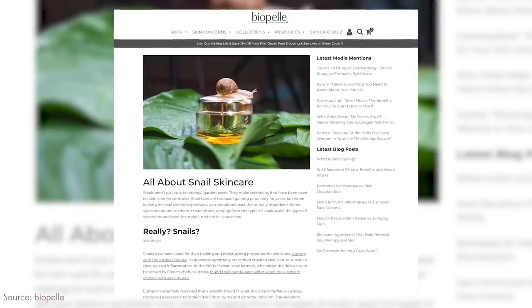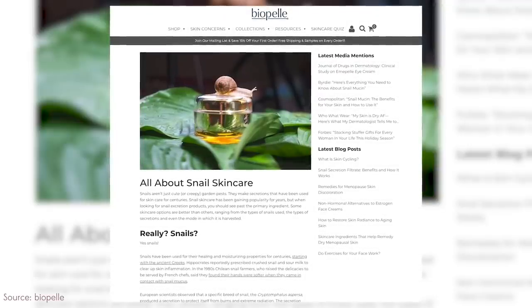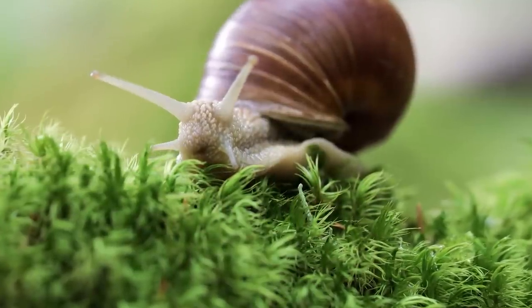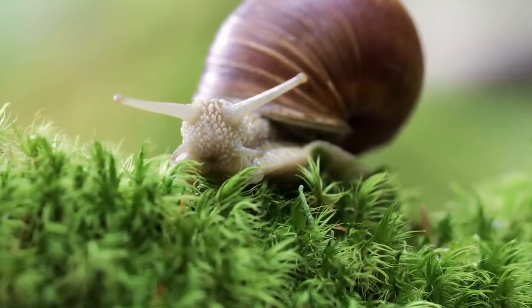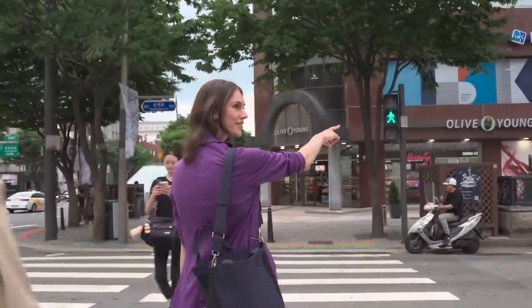I needed to understand: what is snail in skincare, what is it good for, and most importantly, does it actually hurt the snails? Do they have to kill the snails to get the secretions? I asked around, tried to get manufacturers to answer me, and eventually decided to go to Korea to ask people face to face. Things didn't go as planned.